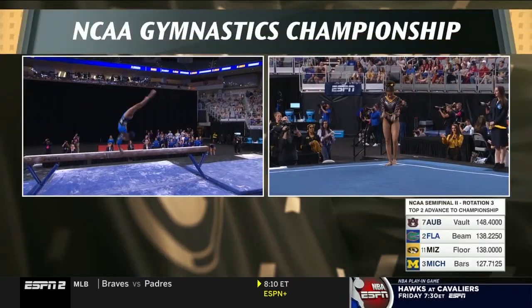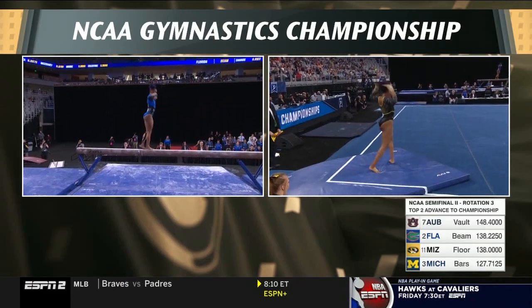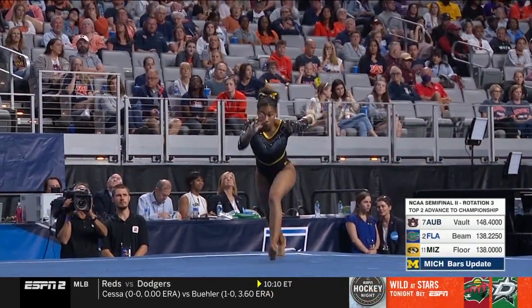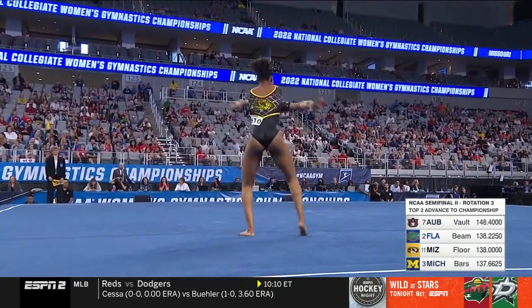This is Jocelyn Moore, part of their one-two punch at the end of the lineup. Opened with a perfectly stuck double layout. It's hard to make up a lot of ground on beam, but it looks like Florida might do just exactly that. Front through to a double back, a little bit short of rotation.